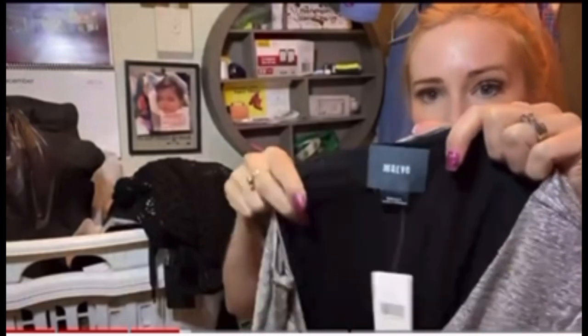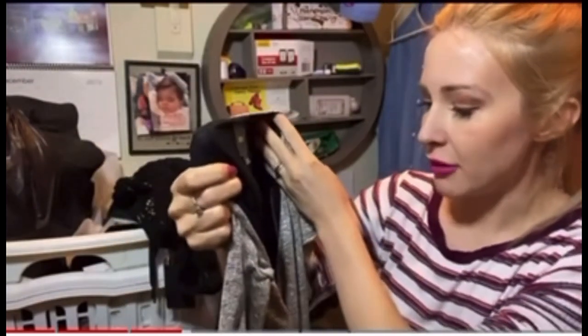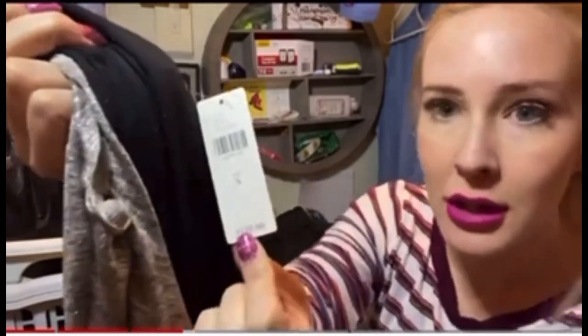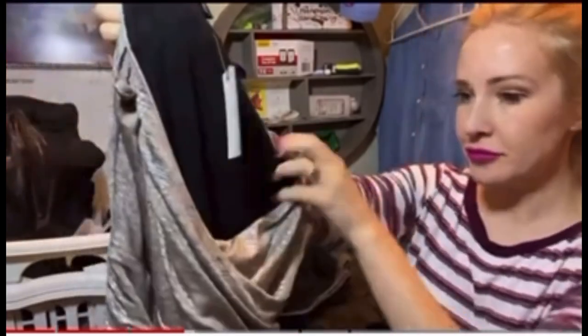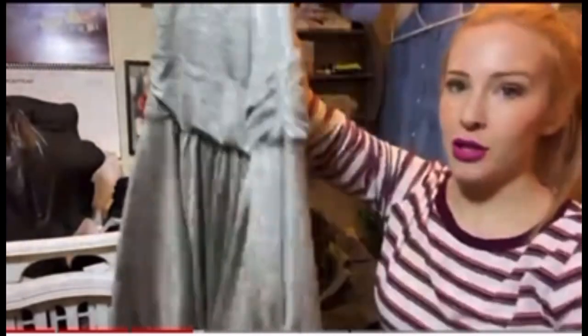This brand is Anthropologie, and it's called Maeve. This is a size small, new with tags. And this is like a crisscross silver dress — very pretty. That was an exciting find.